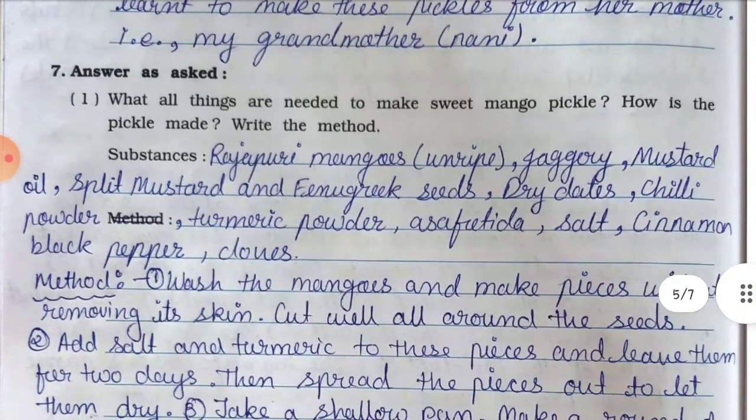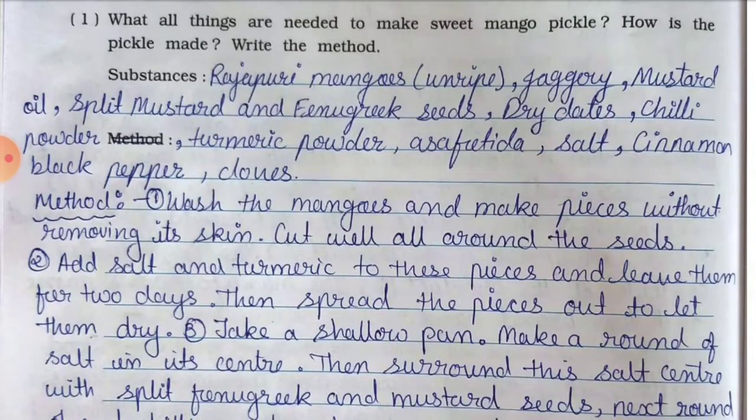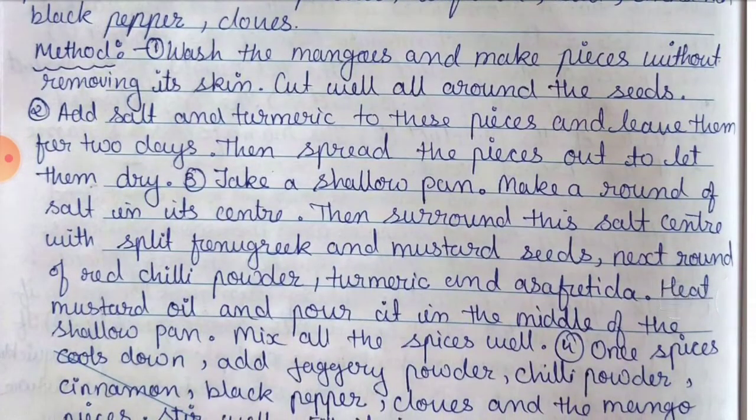Question number seven, answer as asked: what all things are needed to make sweet mango pickle, and how is the pickle made? Write the method. Substances needed to make sweet mango pickles are: Rajapuri mangoes (raw/ripe), jaggery, mustard oil, split mustard and fenugreek seed, dry dates, chili powder, turmeric powder, asafoetida, salt, cinnamon, black pepper, and cloves.